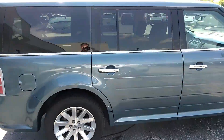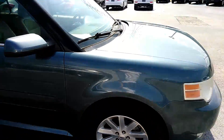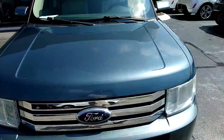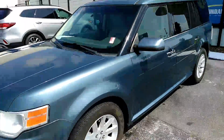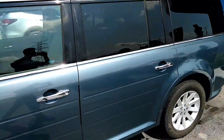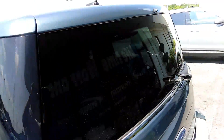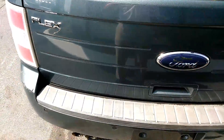Now check this out — 4 Flex, just traded it in, got about 95k on it, 2010 model. It needs a good detail and a good buffing, but it'll get a good detail.